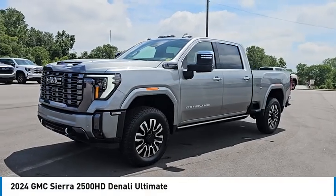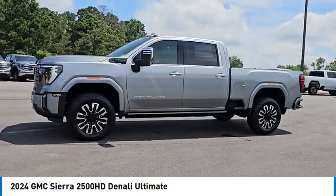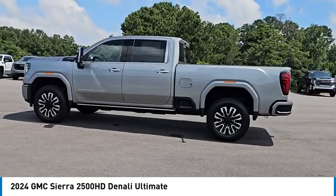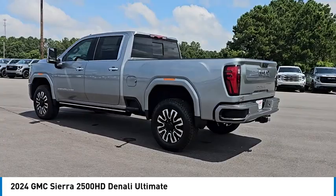Looking for the right vehicle? Check out the 2024 Sierra 2500 HD. The GMC Sierra 2500 HD has all your workhorse basics covered. Here are some of this vehicle's great options.